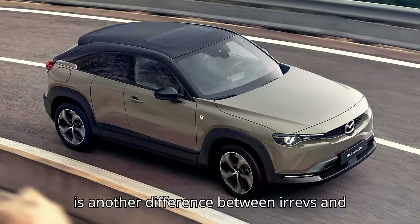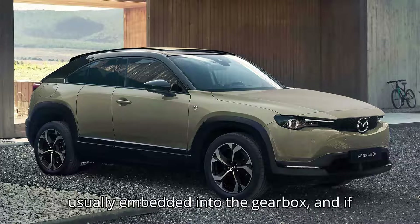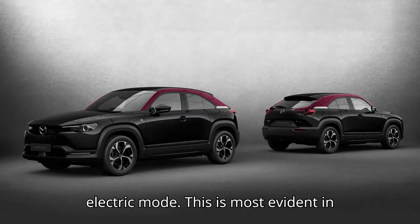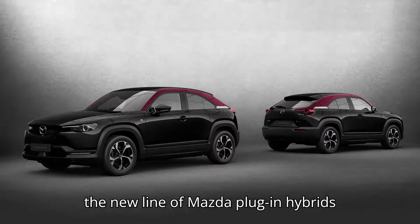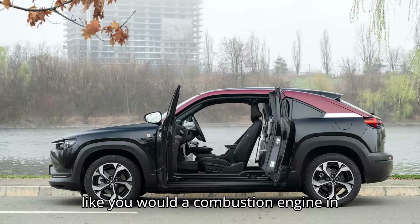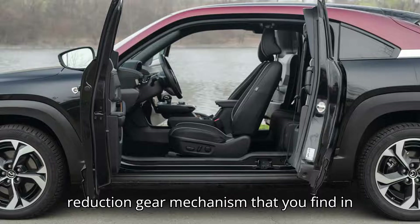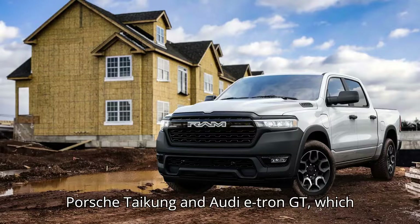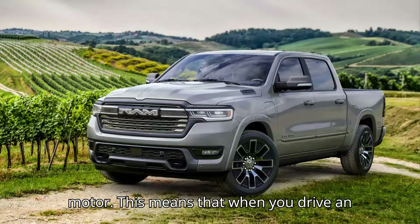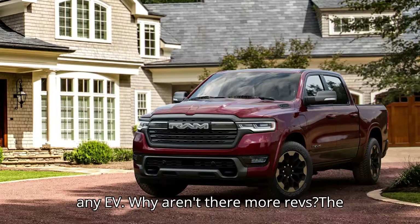The transmission is another difference between EREVs and PHEVs. In most PHEVs, the electric motor is usually embedded into the gearbox, and if you pay attention, you can actually hear and sense the gear shifts even in electric mode. This is most evident in the new line of Mazda plug-in hybrids like the CX-90 PHEV, where you can even rev the electric motor when in neutral like you would a combustion engine. In EREVs, the transmission is much simpler — the same kind of simple reduction gear mechanism found in most pure electric vehicles — which means driving an EREV on electric power feels completely smooth and seamless, just like any EV.